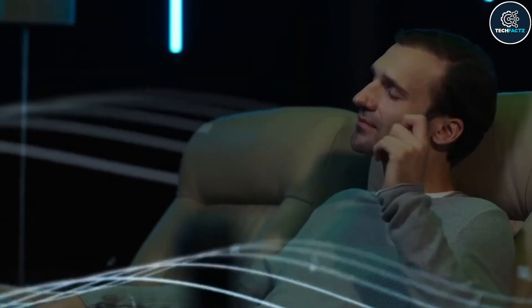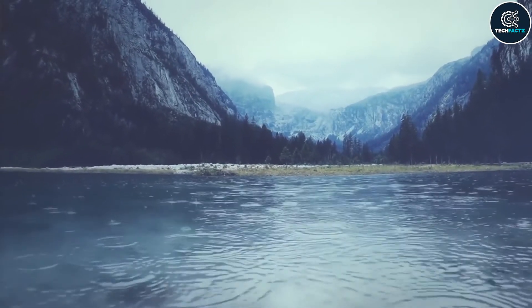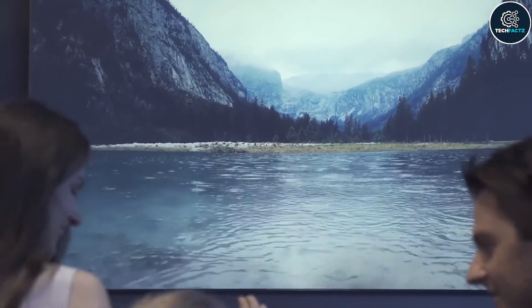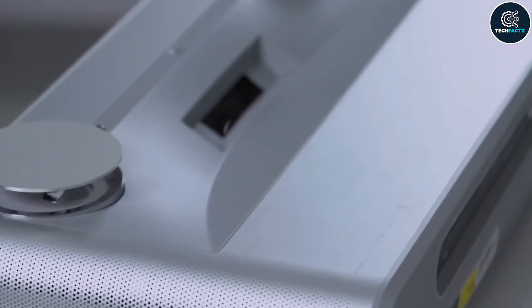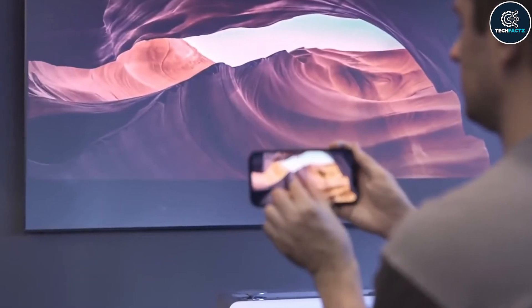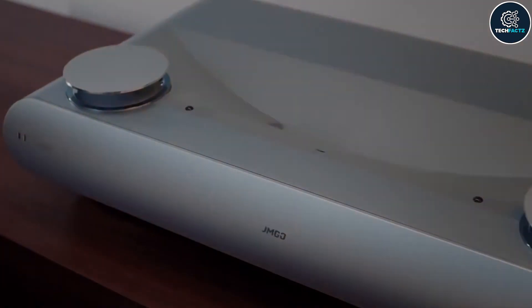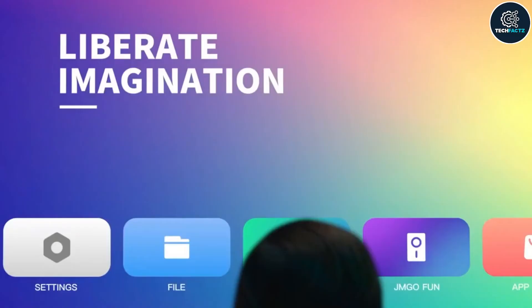It also has DTS-HD and Dolby Audio certification for surround sound, and will transport you anywhere — including to the stars or deep marine tunnels. There are several connectors available for connecting your devices, but you can simply mirror your smartphone or computer to watch all of your 3D movies on a huge 100-inch screen.